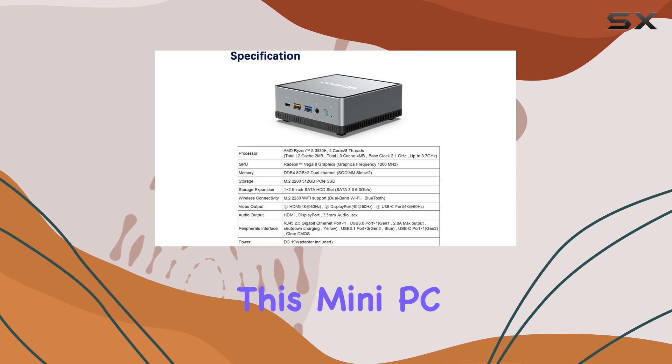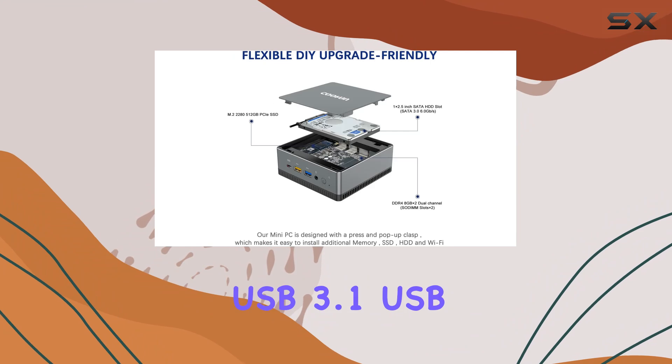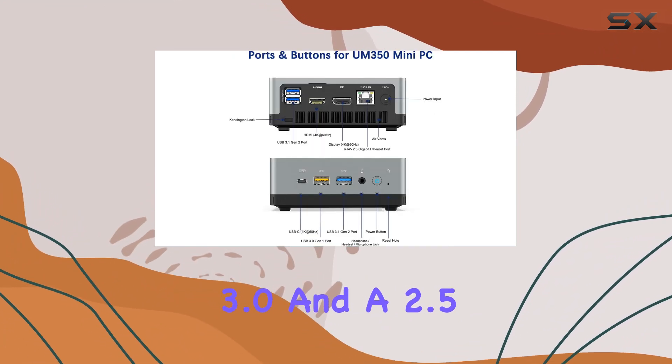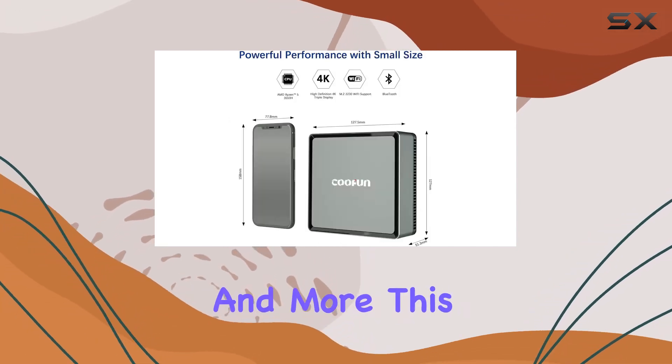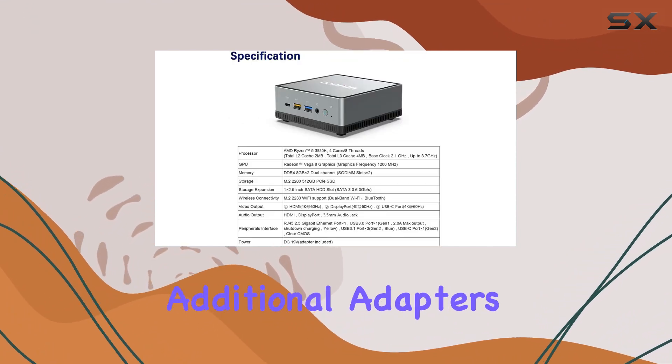For connectivity, this Mini PC is quite versatile, featuring a range of ports including USB-C, USB 3.1, USB 3.0, and a 2.5 gigabit Ethernet port, along with HDMI, DisplayPort, and more. This ensures that you can connect all your peripherals without needing additional adapters.